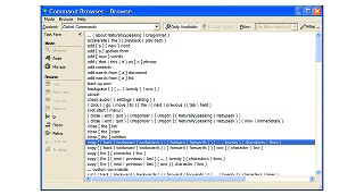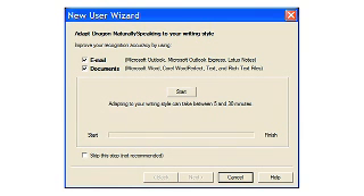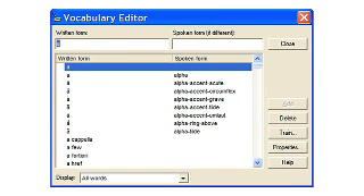Browse, search, and navigate the web just by talking. Listen to incoming emails and documents read aloud. Use dictation shortcuts that enable you to insert blocks of text. There are many new features in Dragon NaturallySpeaking 9.